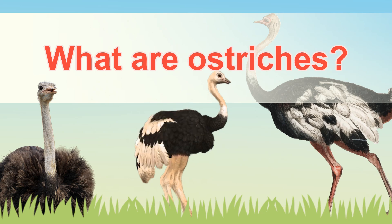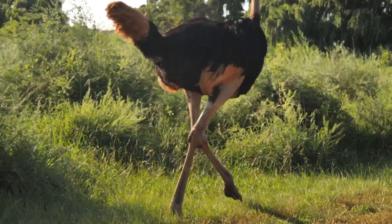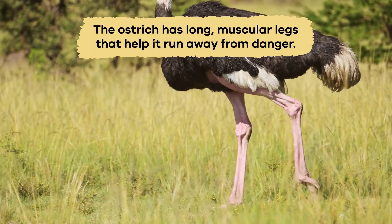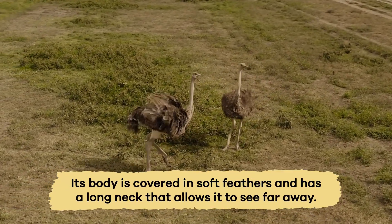What are ostriches? An ostrich is a big bird that can't fly, but it can run fast. It has long, muscular legs that help it run away from danger. Its body is covered in soft feathers and has a long neck that allows it to see far away.